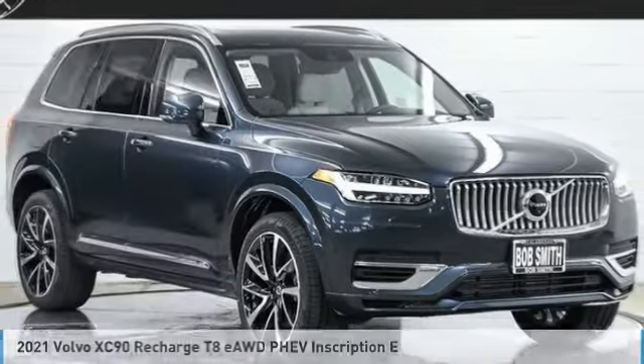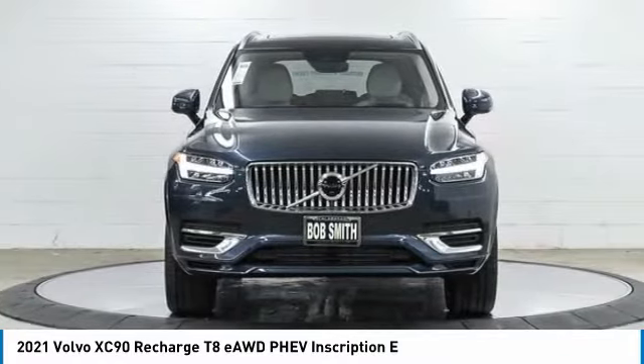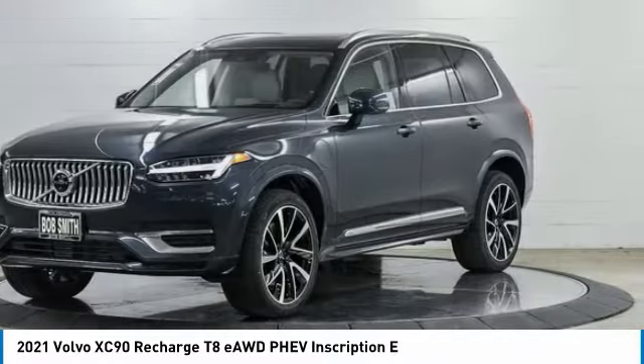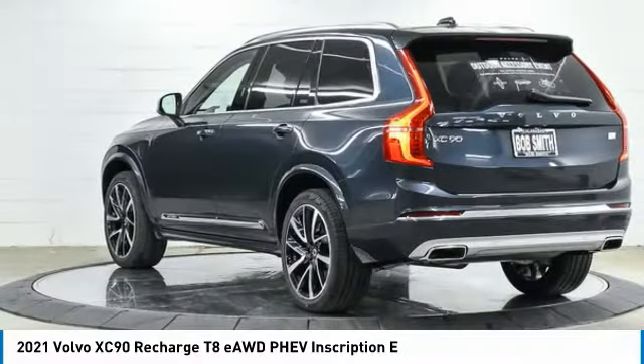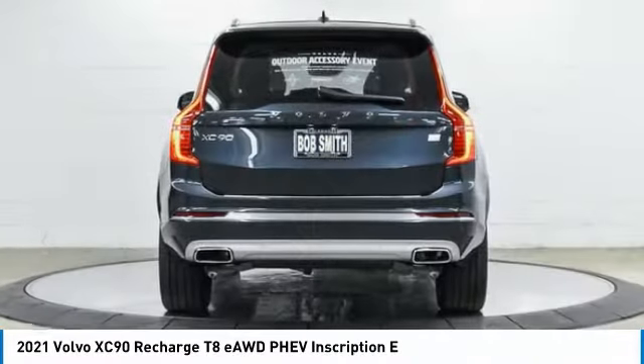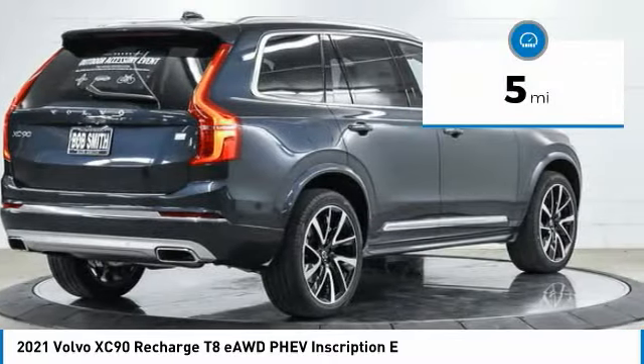Today with the 2021 XC90. The Volvo XC90 provides refined luxury with unrestricted pleasure on the side. Experience the Volvo XC90 from the inside out and see why you'll want to take everyone on tour. This vehicle has less than 100 miles.